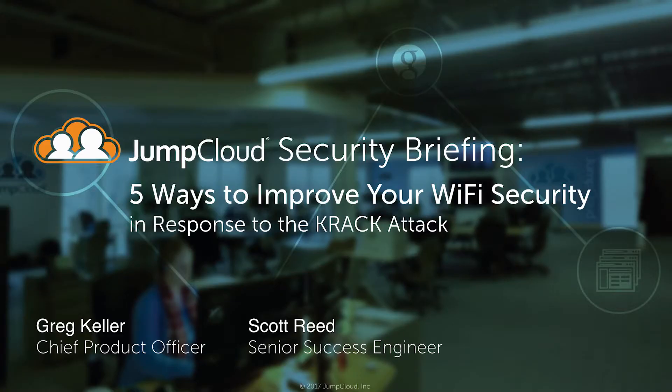Hi, I'm Greg Keller. I'm JumpCloud's Chief Product Officer. Welcome to our security briefing: five ways to improve your Wi-Fi security in response to the KRACK attack. I'm joined here by Scott Reed, who's a senior success engineer.